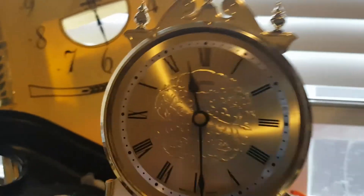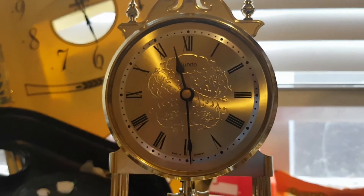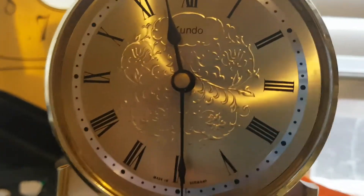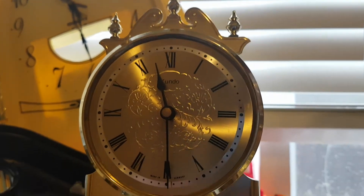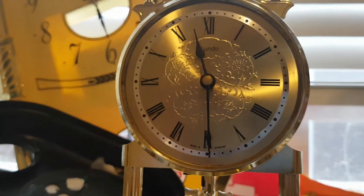There are two other variants: an Ave Maria variant and an Ode to Joy variant. I'm actually going to be purchasing an Ave Maria movement to possibly put in a clock. I'm going to be traveling to the thrift store looking for a clock to possibly work with that.